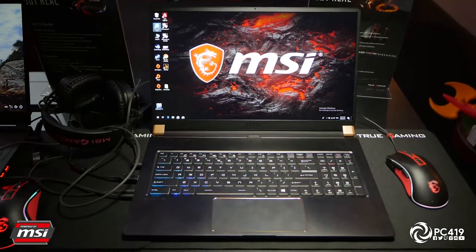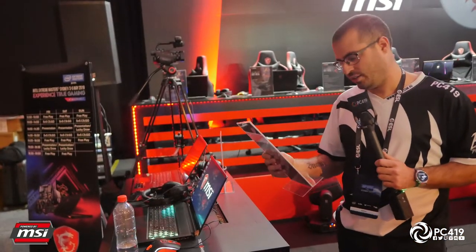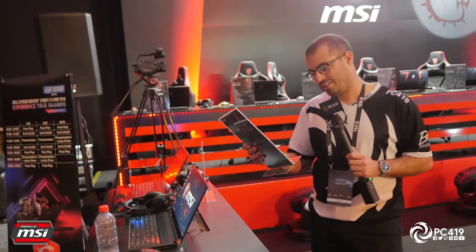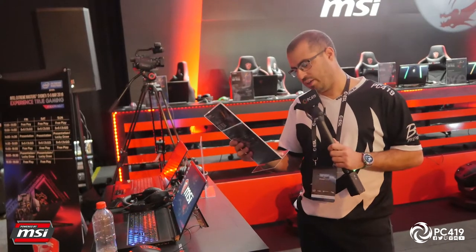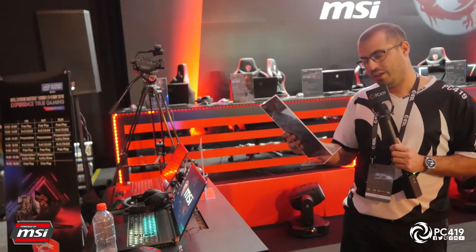The first laptop is the GS75. The GS75 Stealth is carrying the new 8th gen i7 processor with an RTX 2080 Max-Q design. It supports a 17.3 inch full HD 1920x1080 screen at 144Hz with an IPS level panel.